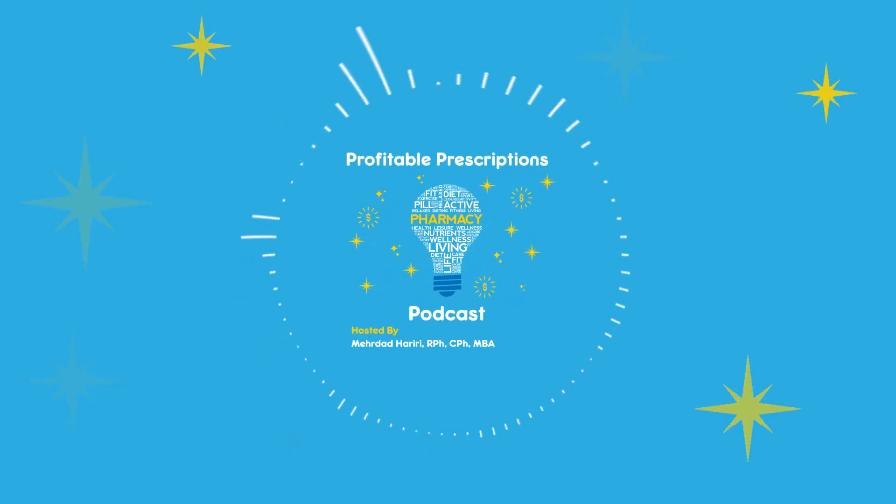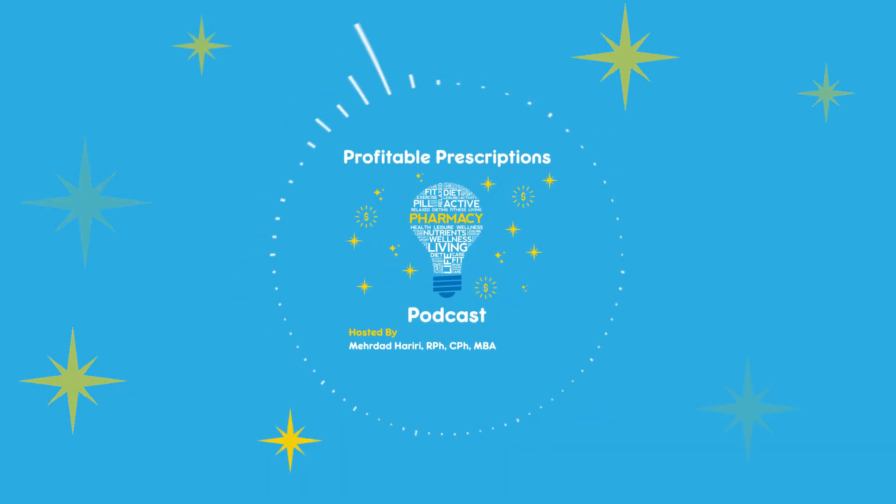Welcome back to another episode of the Profitable Prescription Podcast, hosted by Dr. Murdad Hariri. Join us every week for insightful discussions about the future of pharmacy business.